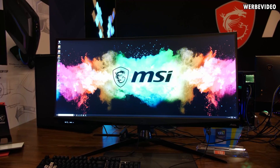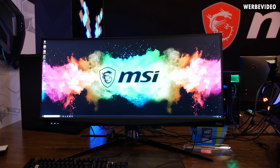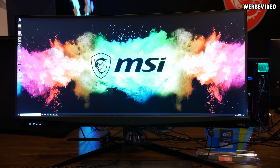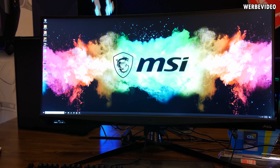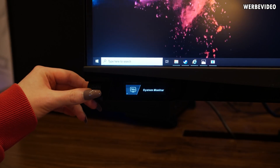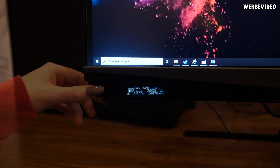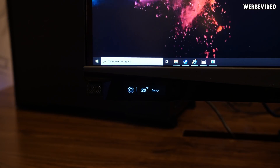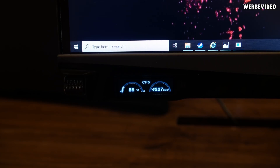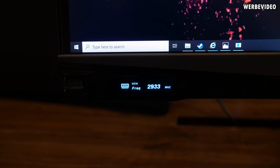The next monitor is the Optix MEG381CQR — a 38-inch IPS curved monitor. Because it's IPS, it can only achieve a 2300R curve, meaning a 2.3-meter radius. It's UWQHD resolution, 3840×1600 pixels, 21:9 aspect ratio. What I really like is the additional small screen on the bottom left that displays system information like CPU temperature and frequency, reading data via MSI software. It's more useful than having it on a keyboard, since you actually look at the monitor while working or gaming.